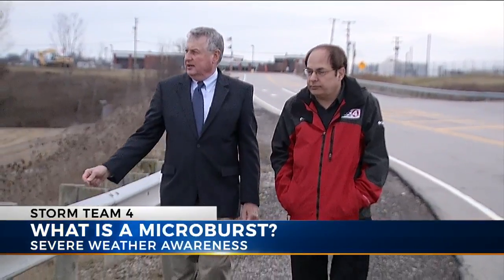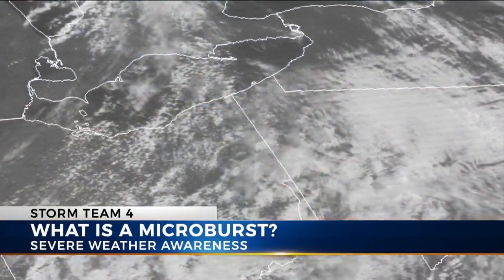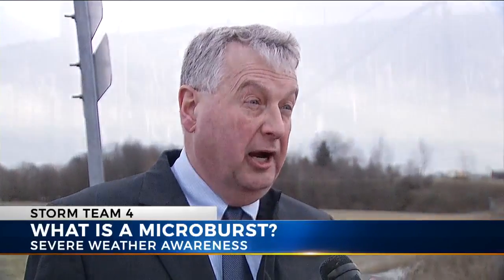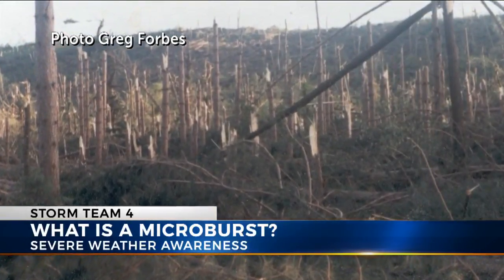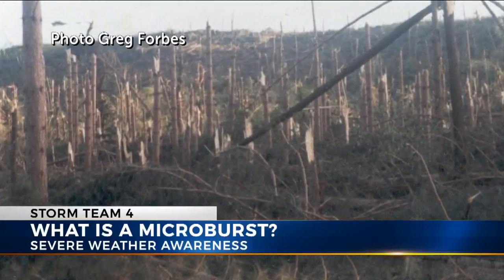Rod Borden saw firsthand the destructive power of thunderstorm winds on Memorial Day weekend more than 30 years ago. Really awe-inspiring. A combined F4 tornado and a downburst destroyed 88,000 trees in a Pennsylvania state forest. I had never seen anything like that in my life, and to see an entire hillside just devastated.